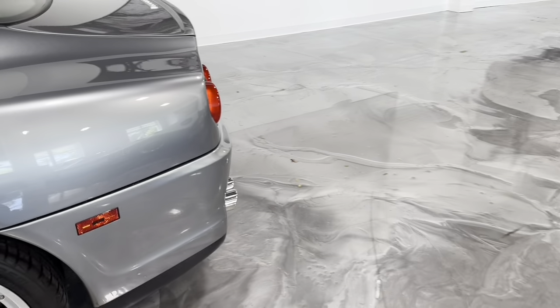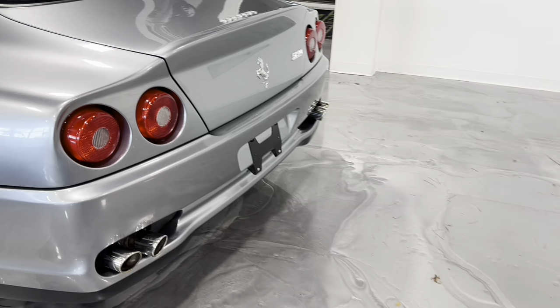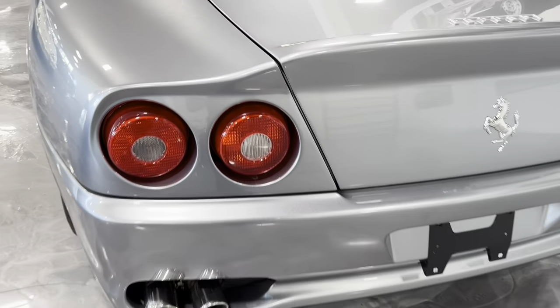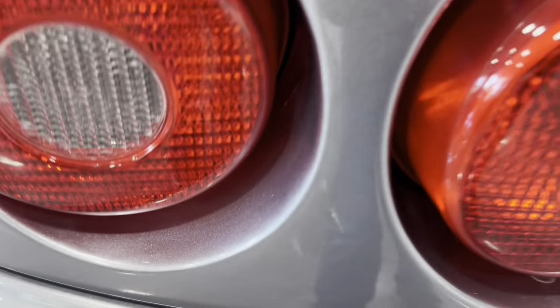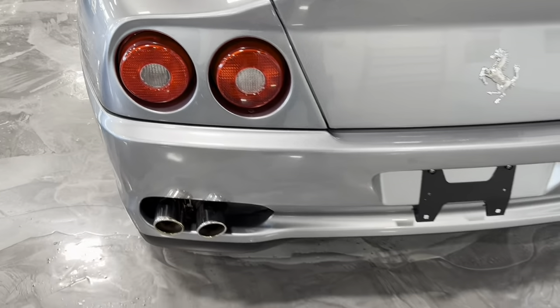As we walk around the car, you can see that everything is clean, no cracks in any lenses. The only flaw that we found on the car is this small touch-up between the lights that you have to get very close to see.